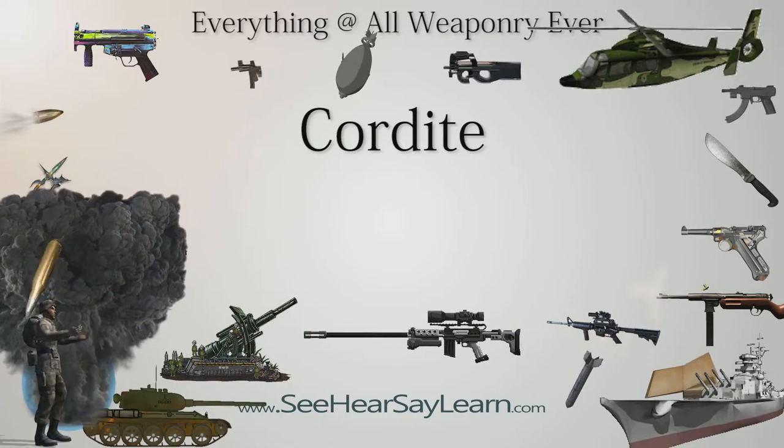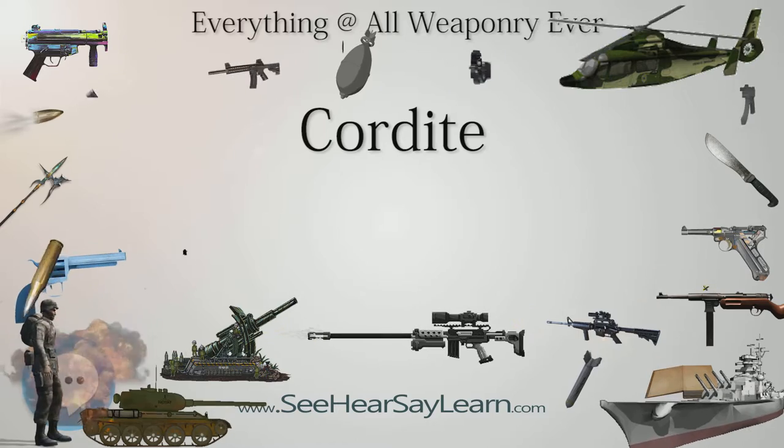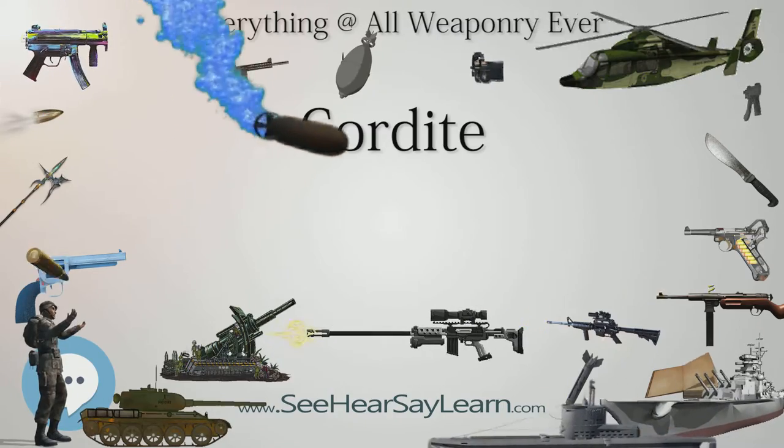After the shell crisis of 1915 during World War I, Weizmann was director of the British Admiralty Laboratories from 1916 until 1919. Cordite RDB was later found to become unstable if stored too long.